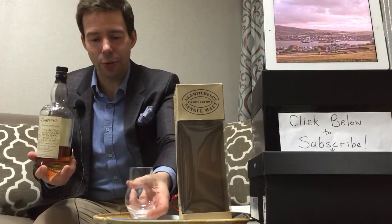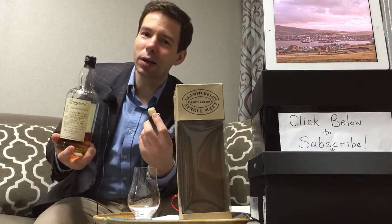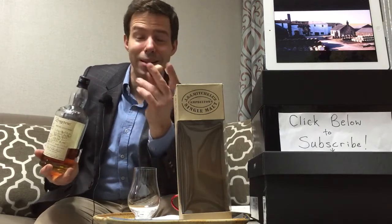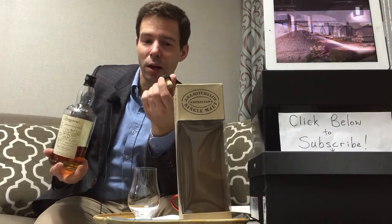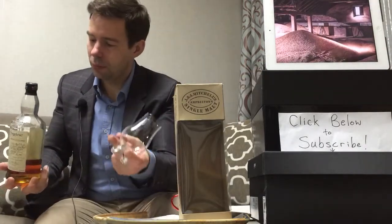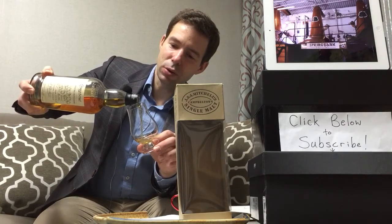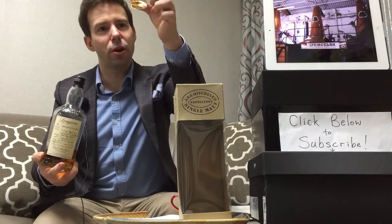I've got my trusty Glencairn at the ready. The original cork really disintegrated the first time I opened it, so I'm using another cork of a similar style — one that actually fits the bottle, which happened to be from a Talisker. We're going to pour a good-sized dram of Longrow seven-year-old Caggia Barolo — about 30 milliliters.